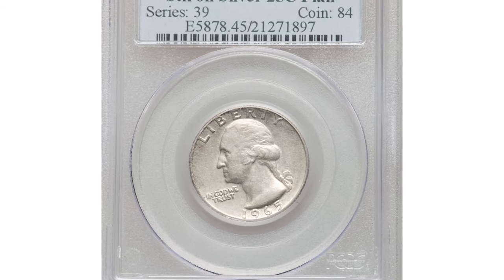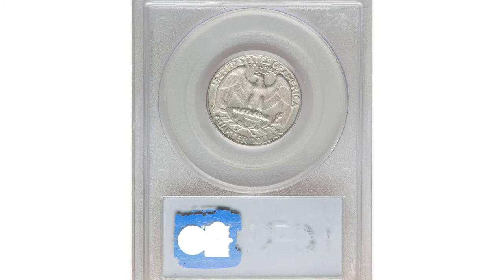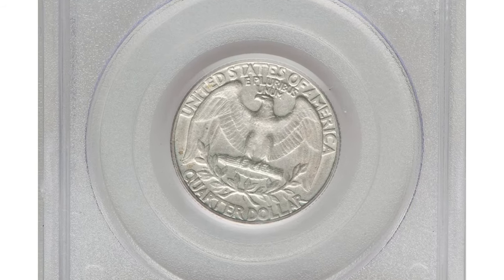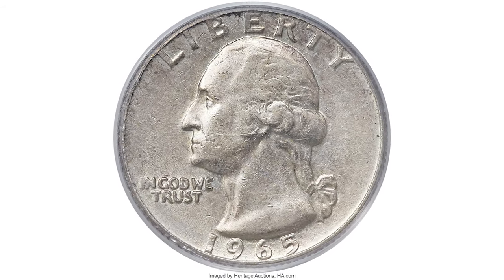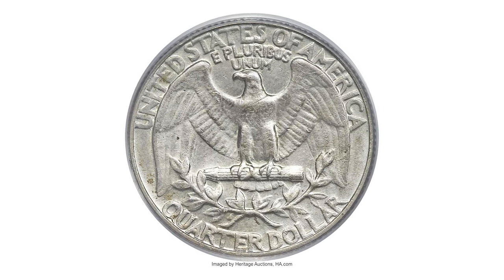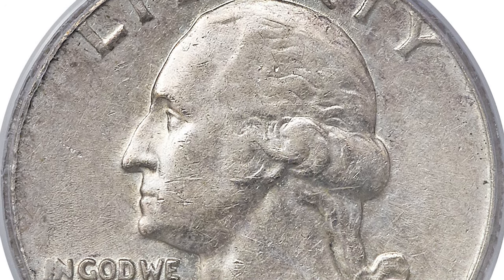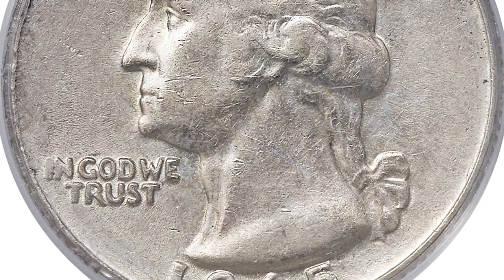This is a 1965 Washington quarter in Extremely Fine 45 condition, struck on a silver planchet — a rare transitional planchet error, similar to the 1943 copper cent or the 1970 Ike struck on silver clad planchet. Silver quarters dated 1964 and clad quarters dated 1965 were both struck during 1965, and inevitably a 90% silver planchet apparently lodged within a bin that was later filled with clad planchet destined for 1965-dated dies.